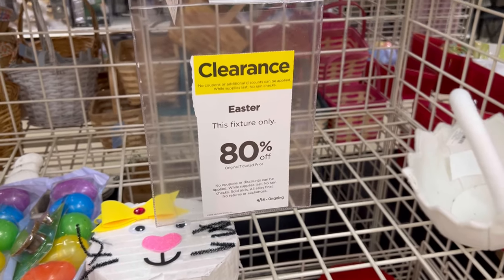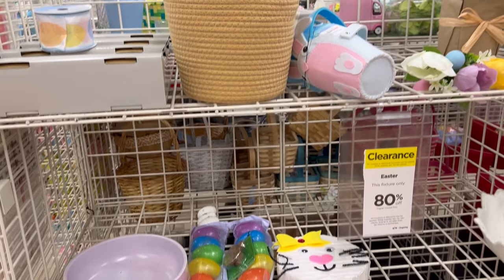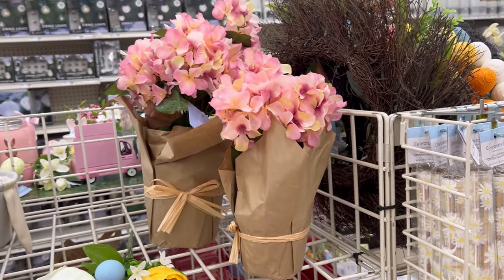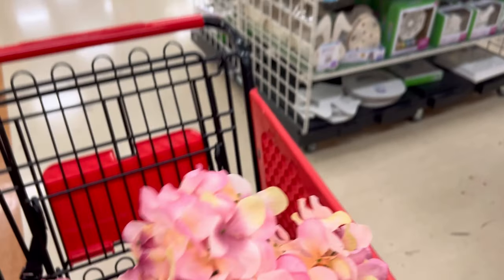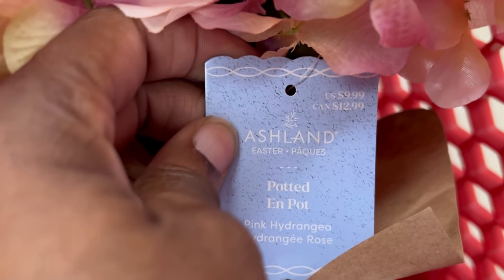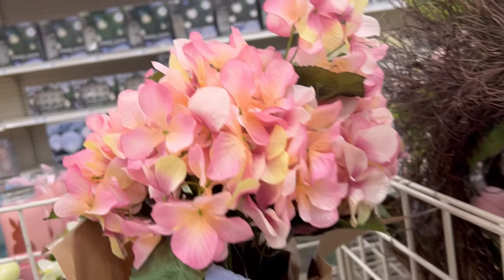In the back of the store they have their Easter clearance items — 80% off. This is some of what they had left. They had these flowers here, which I picked up. Regular price was $9.99, so at 80% off that makes them two dollars. I got four of those.